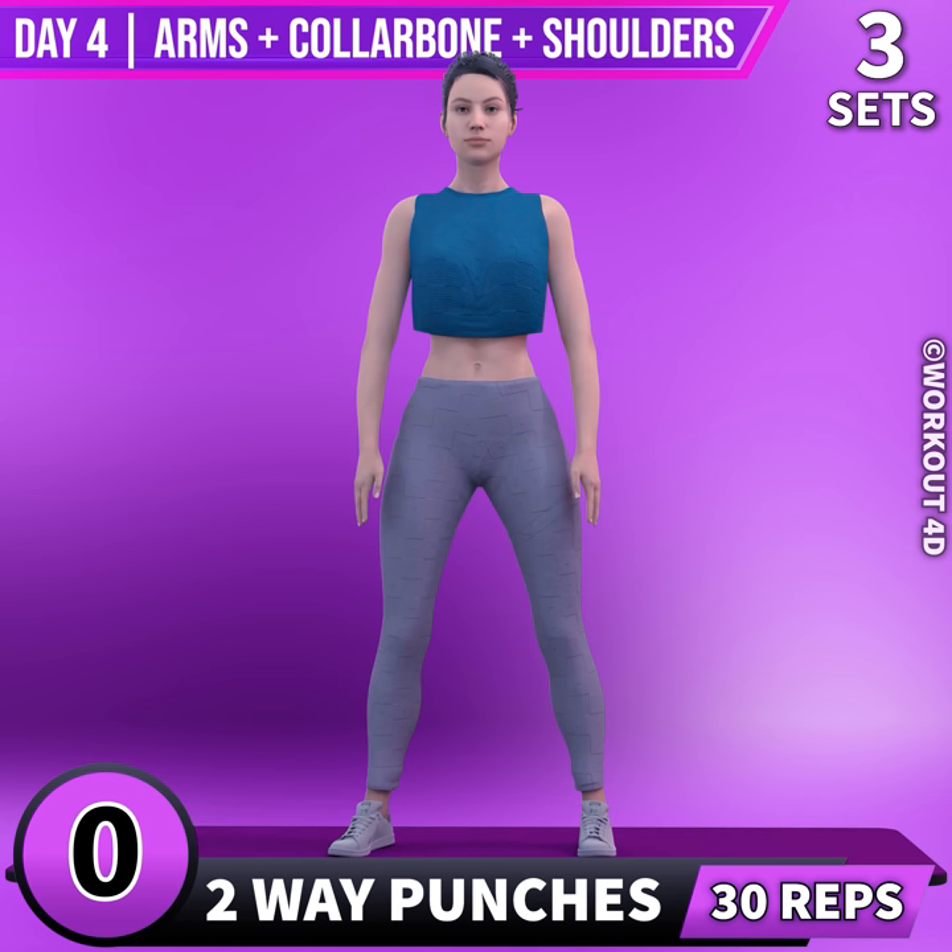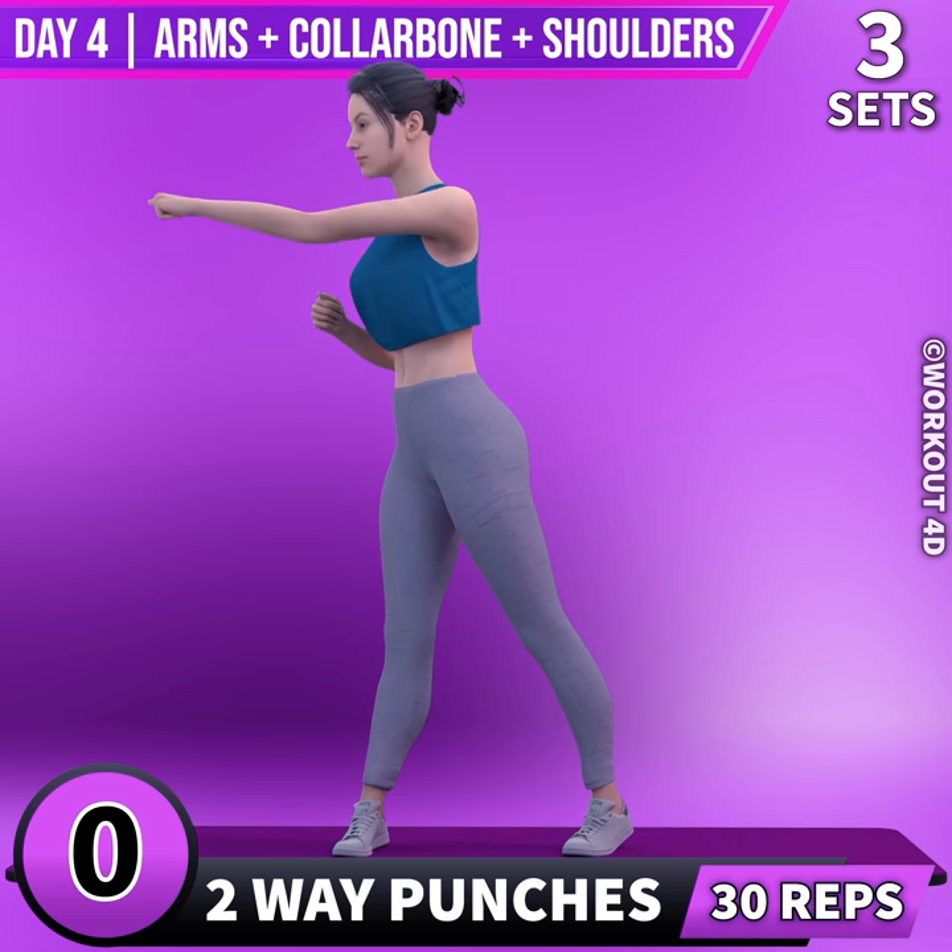Next exercise is two-way punches. In 3, 2, 1, go! 1.